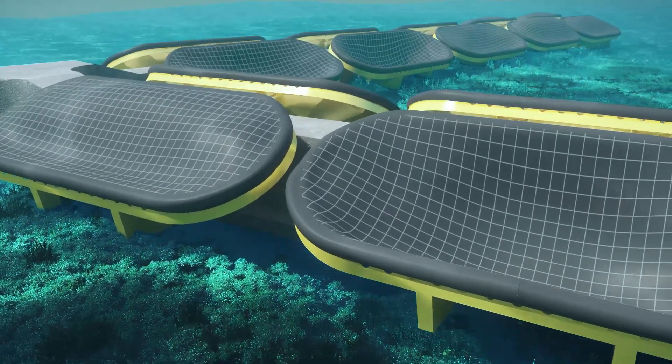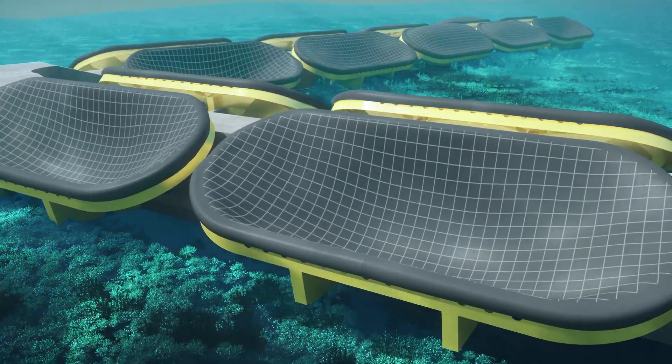With electricity demand expected to double by 2050 and the global imperative to reduce carbon emissions, we at Bombora are really proud to be delivering technology that will contribute towards that net zero ambition.